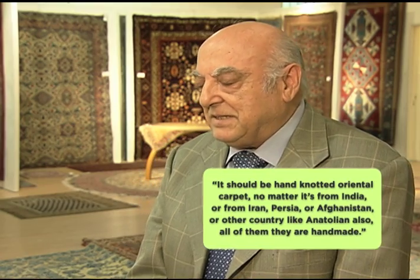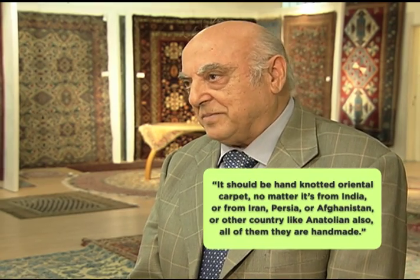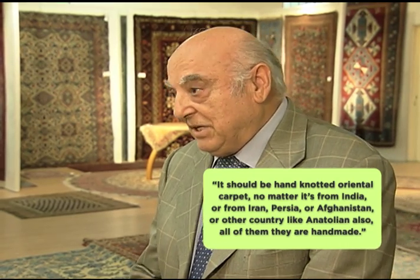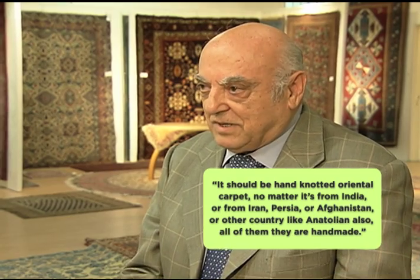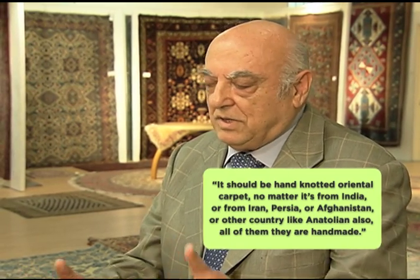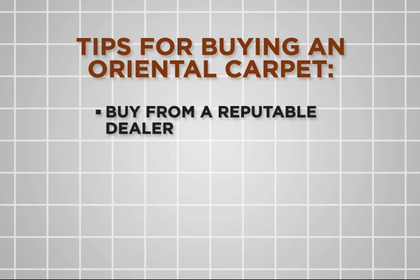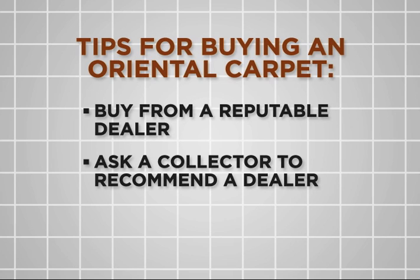It should be a hand-knotted Oriental carpet, no matter if it's from India, Iran, Persia, Afghanistan, or other regions like Anatolia. All of them are handmade. Of course, it's important to buy your carpet from a reputable dealer, so make sure you do some research and ask those who collect Oriental carpets to recommend someone.